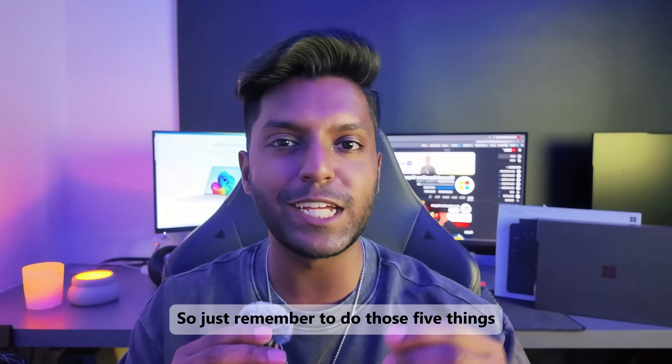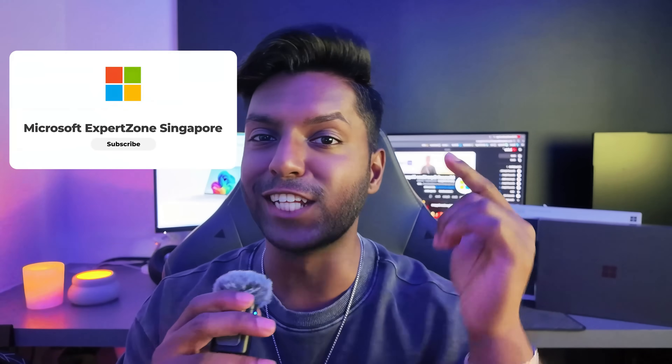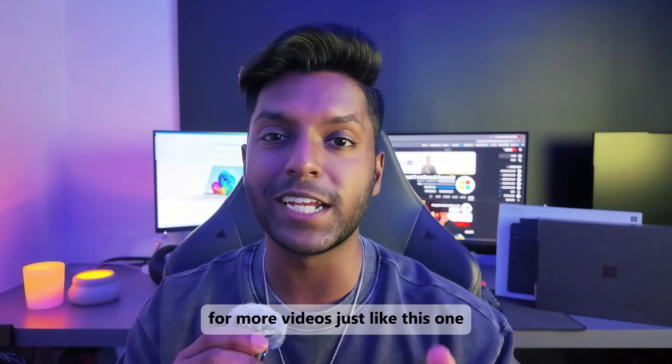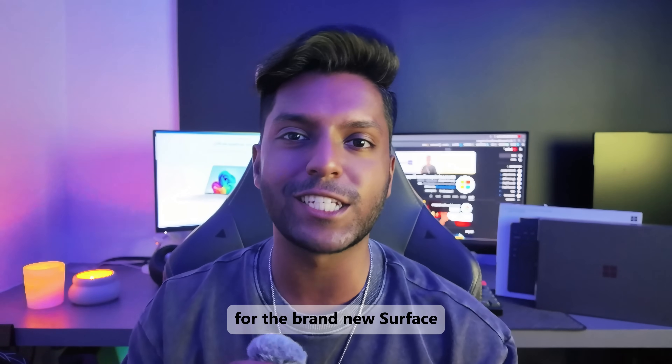So just remember to do those five things when you get your brand new Surface, and you'll be ready for anything. Enjoy your new gear. Remember to like and subscribe for more videos just like this one, and leave a comment down below letting us know your tips and tricks for the brand new Surface you just got.